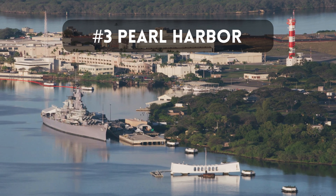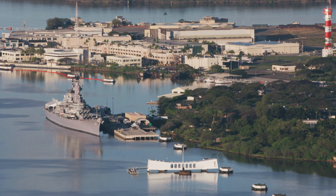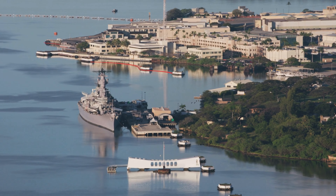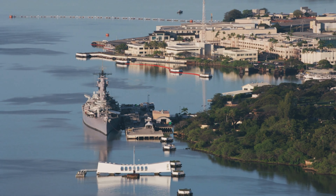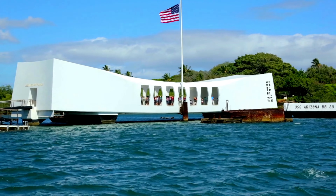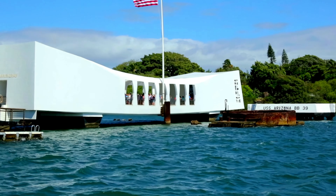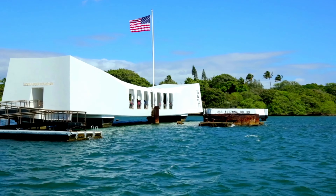No visit to Honolulu is complete without paying homage to history at Pearl Harbor. This memorial site stands as a solemn reminder of the events that unfolded on December 7, 1941. Explore the U.S. Arizona Memorial and the Pacific Aviation Museum to learn more about this pivotal moment in American history. As you walk through these historic sites, you'll gain a deeper understanding of the courage and sacrifice of those who were involved. It's a humbling experience that allows us to reflect on the past and appreciate the freedoms we enjoy today.